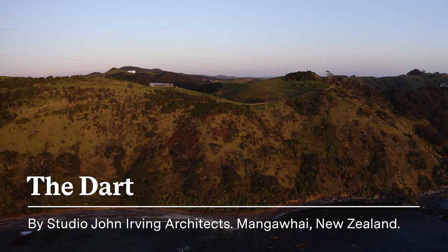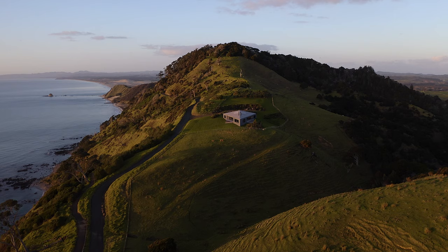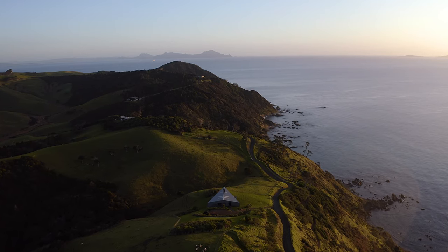The reason we came to this triangle form wasn't because it was like 'oh, this is a cool form, we'll do a triangle' — but the nature of the topography of the site meant that the house points perfectly north. So it's literally a north arrow.